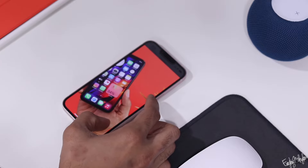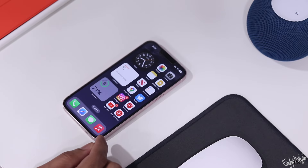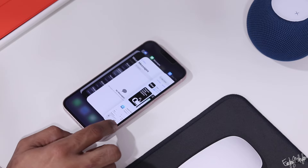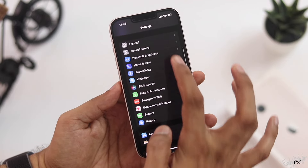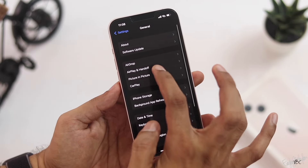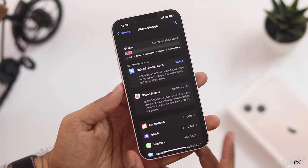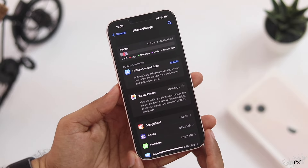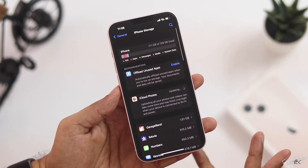That is a huge advantage. With 4GB RAM, you don't have to worry about RAM management, and the phone can perform well across all apps. The base storage is 128GB, compared to the iPhone 12's 64GB base. You can choose higher storage options as well, which is a great advantage.